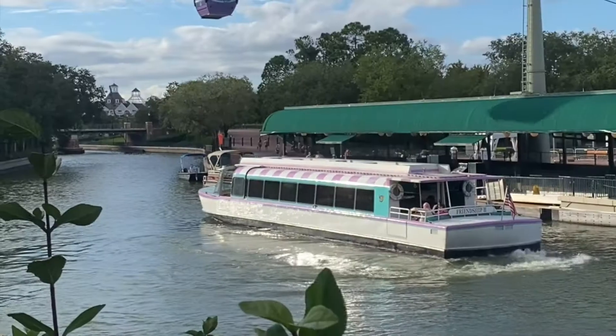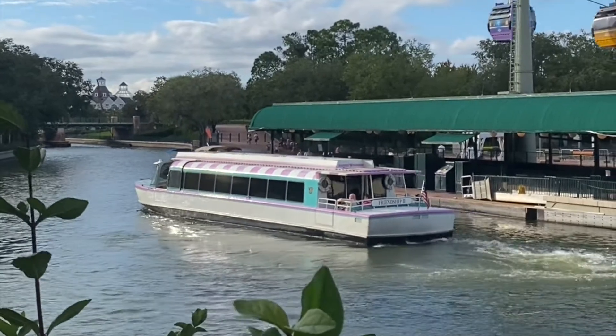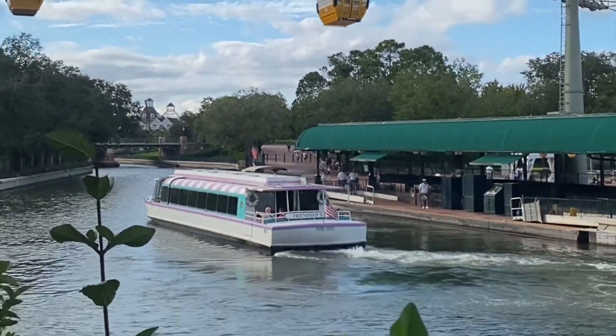Welcome to the Magic Minute from the Magic Travel Guy. Today it's all about friendship — specifically, the friendship boats found at Walt Disney World.